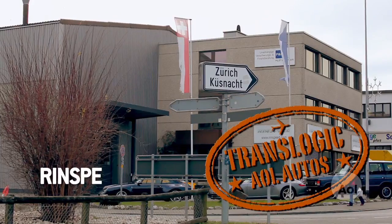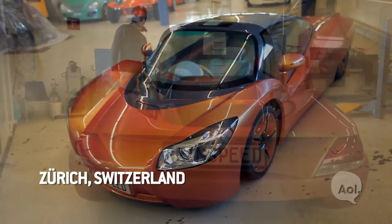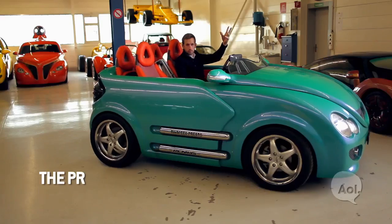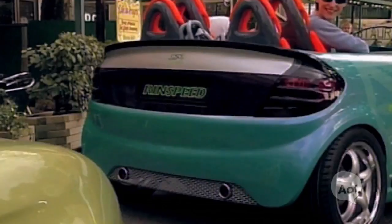Rinspeed is a Swiss-based automotive think tank, famous for their imaginative concepts. These cars may seem outlandish, but they are getting people talking and thinking. One concept — the Presto — is a car that actually expands. If you're commuting, it's way more practical to park if you have a small car.